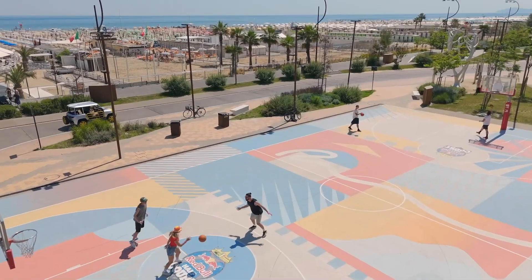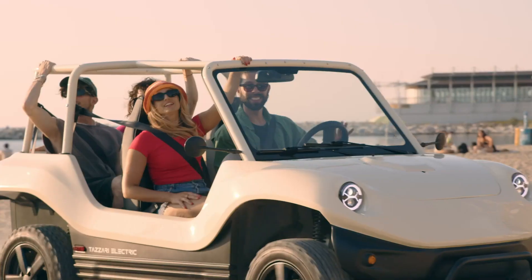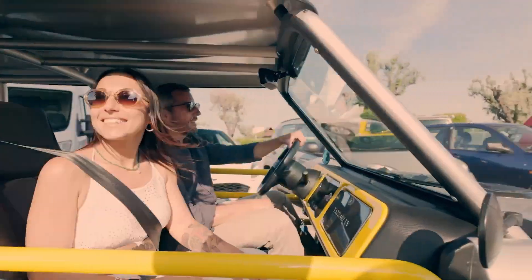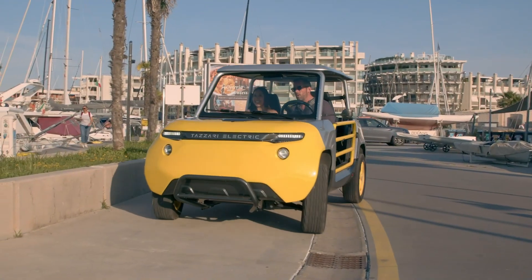Priced between roughly 17,500 and 29,000 euros depending on configuration, the Tazeri buggy and open sky are not about high performance, but about character, open-air freedom, and everyday practicality wrapped in a distinctly European design.